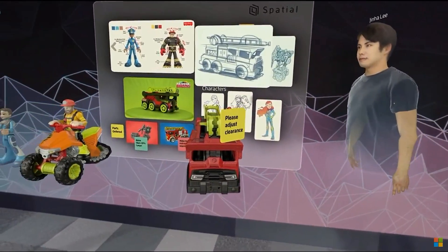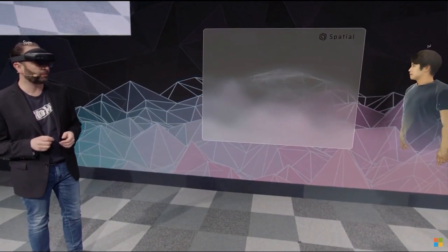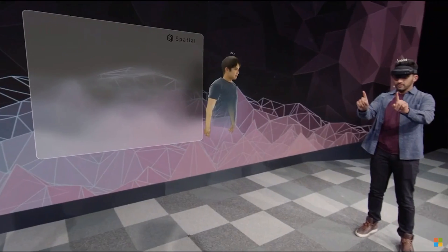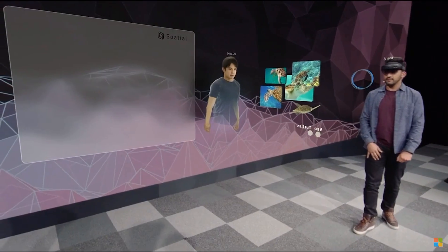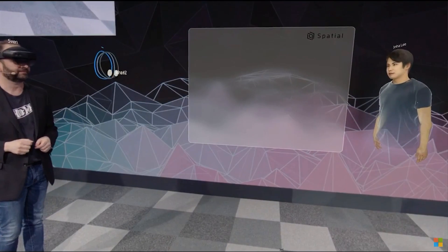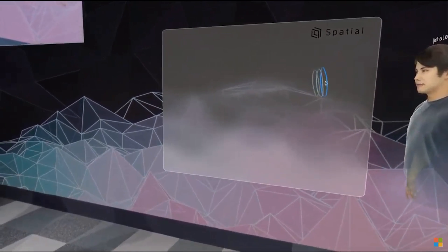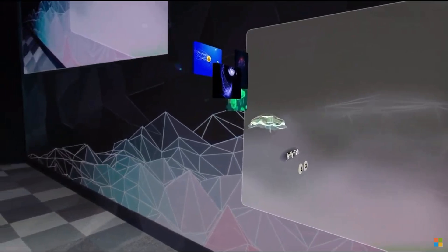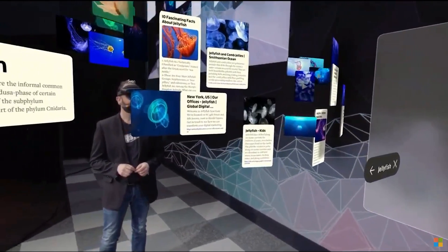We can also use spatial much earlier in our design process to ideate and generate inspiration. Let's come up with some ideas for a line of aquatic toys. How about sea turtles? Oh, that's really cool. Let's try sharks. How about jellyfish? All we have to do is say the words and they're instantly visualized right before our eyes. You can even click into one of these bundles and they expand into a full-blown internet search, complete with 3D models, images, and web pages.